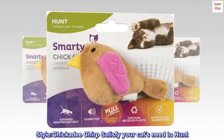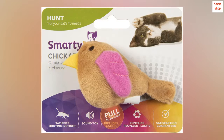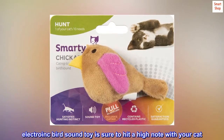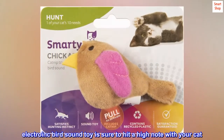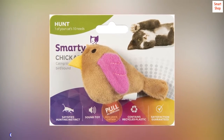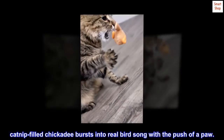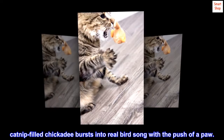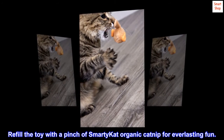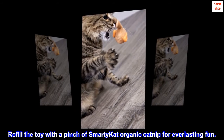Chickadee Chirp satisfies your cat's need to hunt. The Chickadee Chirp electronic bird sound toy is sure to hit a high note with your cat. The catnip-filled chickadee bursts into real birdsong with the push of a paw. Refill the toy with a pinch of Smarty Cat organic catnip for everlasting fun.